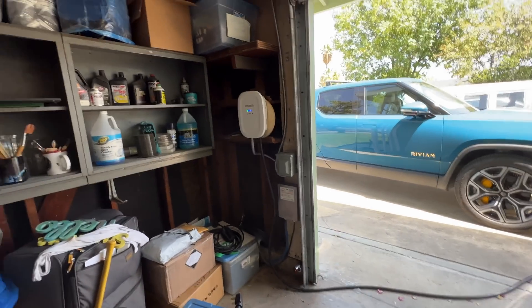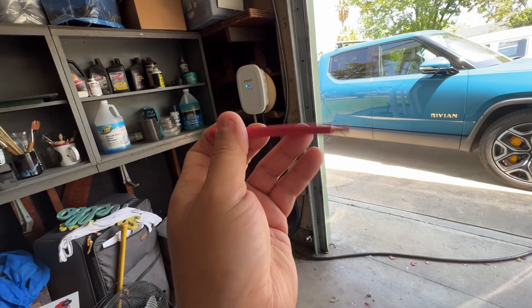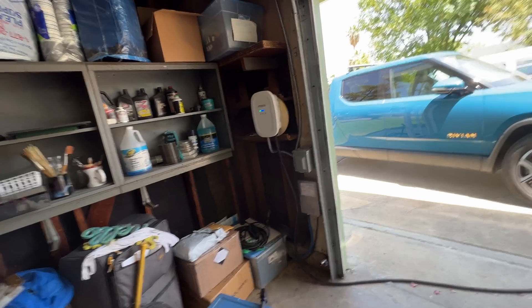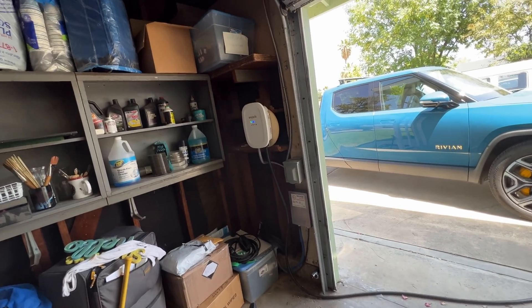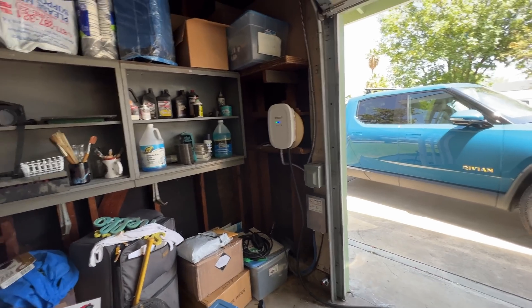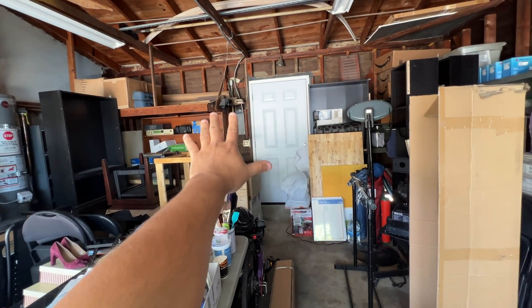If you're doing this work yourself, it's hard work. The six-gauge wire is really stiff and difficult to manage, bend, and fit into boxes. Be ready to struggle. If you've done electrical work before, you'll know what you're getting into. If not, just hire an electrician. I had to run a little sub-panel box over here because I didn't want to put the station all the way over there.